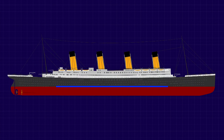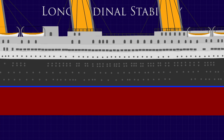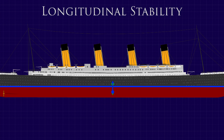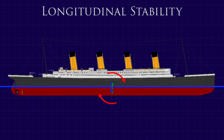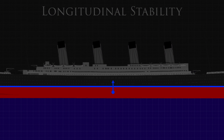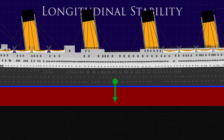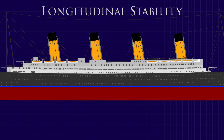In her ordinary seagoing condition, Titanic possessed a great deal of longitudinal stability. Her longitudinal centres of gravity and buoyancy lined up, keeping her level. If the bow pitched up, the centre of buoyancy moved aft, creating a force to bring her back level, and of course vice versa if the bow pitched down. For flotation, the magnitude of the buoyancy force created by her hull's displacement matched the magnitude of the weight force acting down. So she would float, and she would be level.